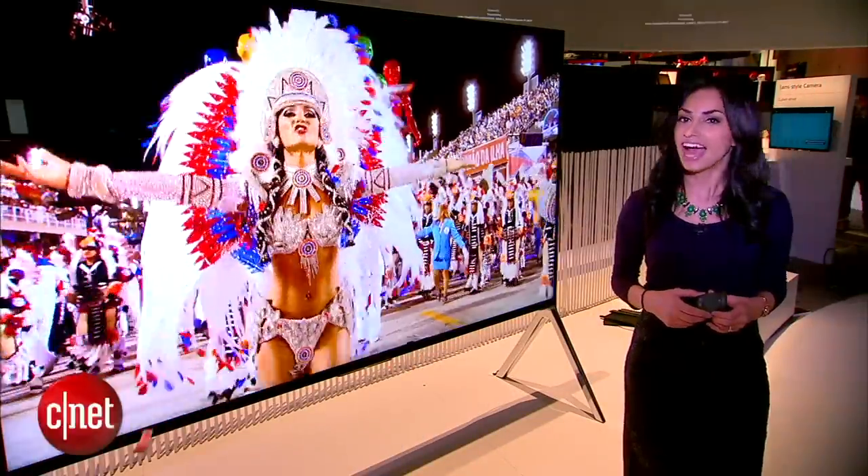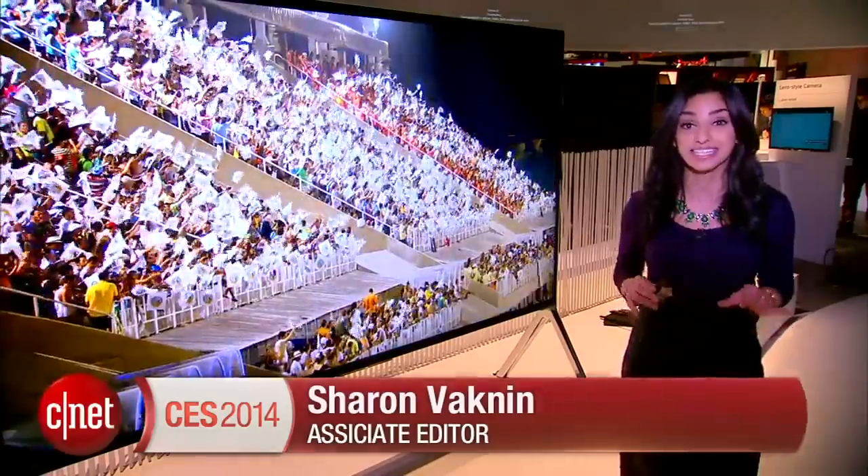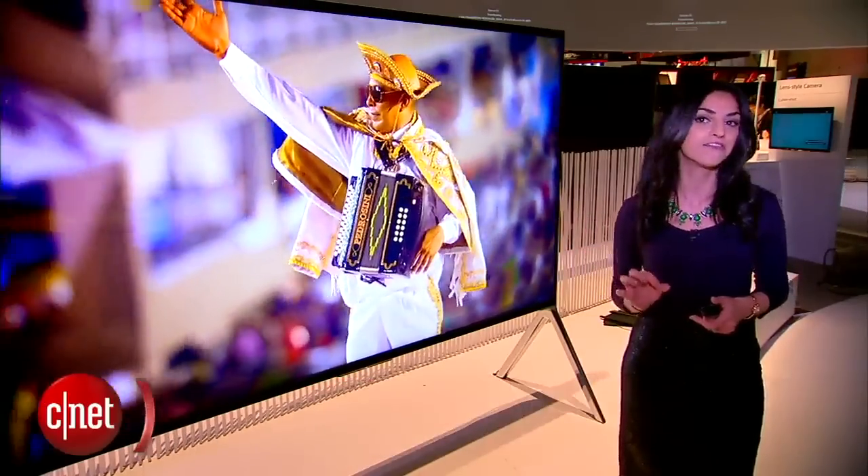Hey guys, I'm Sharon Vaknin at CES 2014, checking out Sony's flagship TV. Right next to me is the XBR-X950 4K TV.